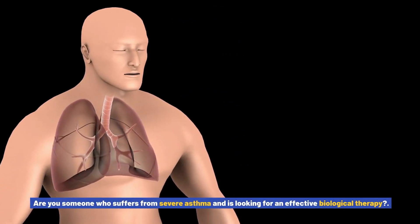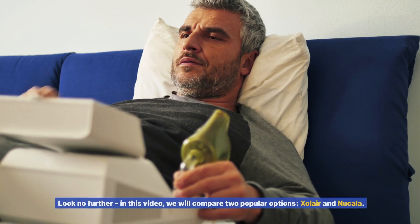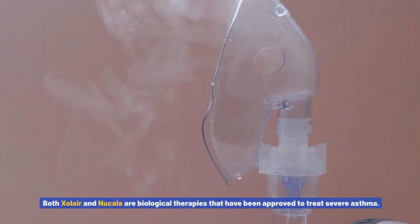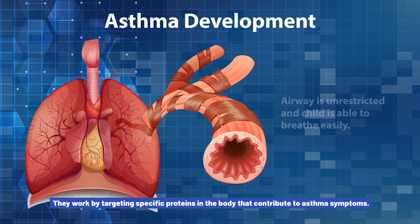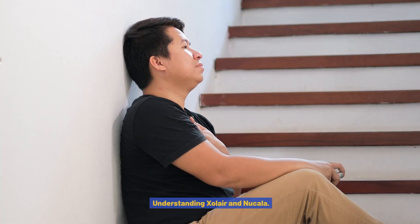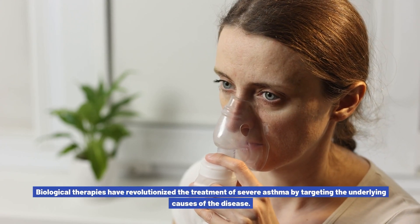Are you someone who suffers from severe asthma and is looking for an effective biological therapy? In this video, we will compare two popular options: Xolair and Nucala. Both Xolair and Nucala are biological therapies that have been approved to treat severe asthma. They work by targeting specific proteins in the body that contribute to asthma symptoms. However, there are some key differences between the two treatments.